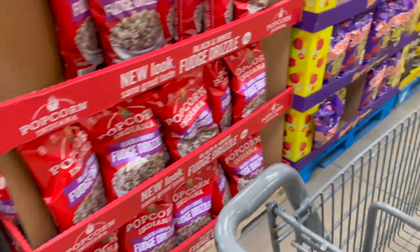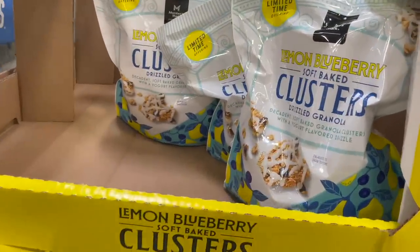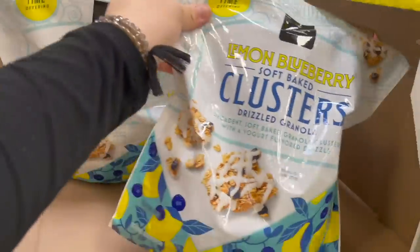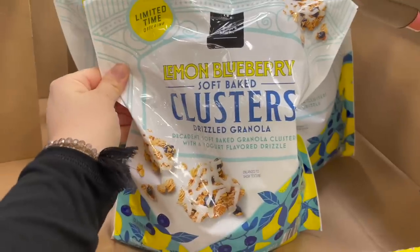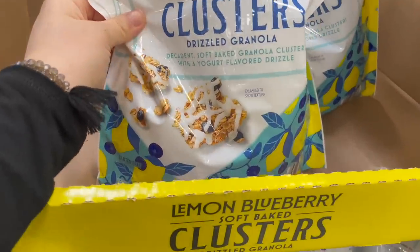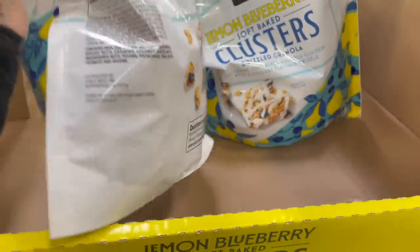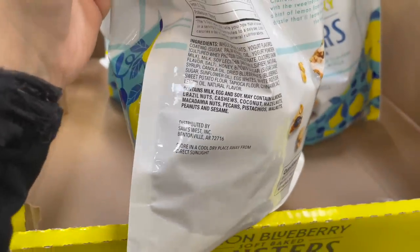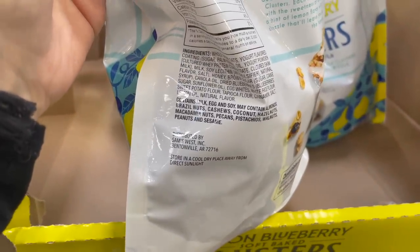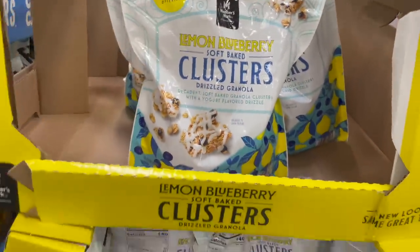These are lemon blueberry soft-baked clusters of drizzled granola — they are gluten free, which is fabulous. That looks actually so good. I bet I could make something like this at home, though it does contain milk, egg, and soy, and may contain basically all the nuts you could ever dream of. But it sounds amazing.